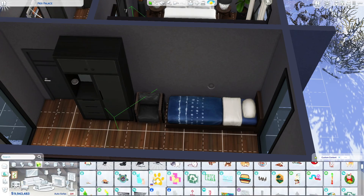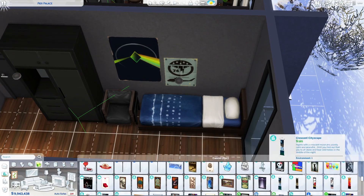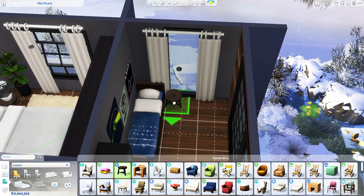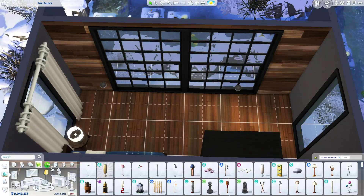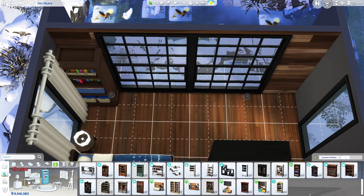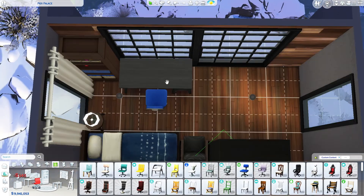Now we are working on the first of the kids' bedrooms. I thought this was kind of an older kid, possibly a boy — maybe a teen or close to being a teen — because this is more of a mature bedroom: darker, fewer colors. I really like how it turned out.